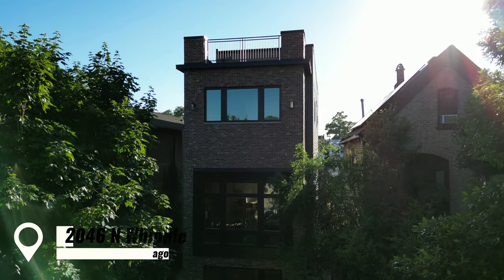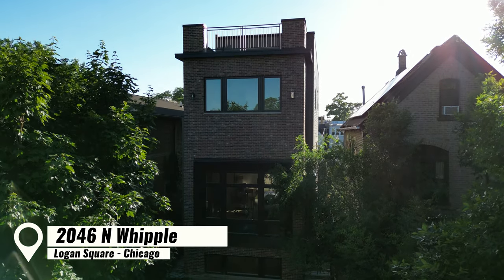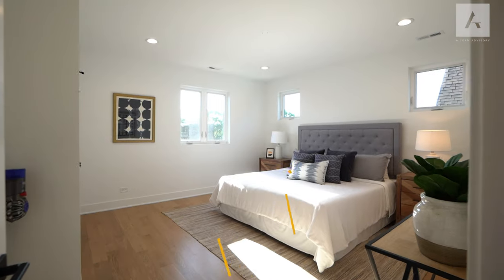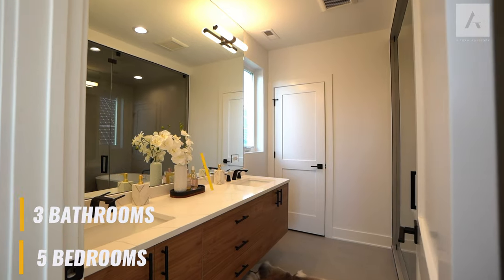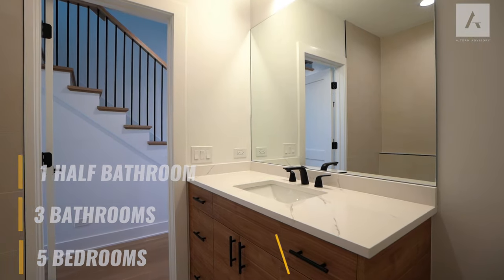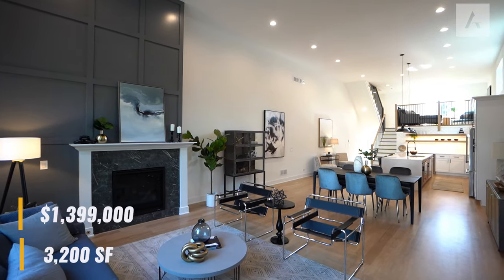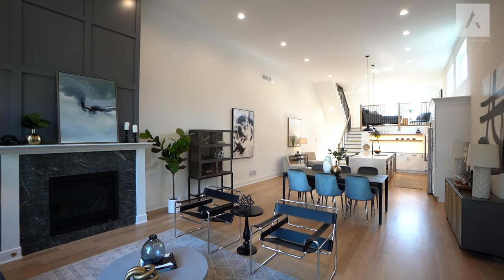Welcome to 2046 North Whipple Street in Logan Square. This home has five bedrooms, three bathrooms, one half bath, 3,200 square feet of interior living space, listed for $1,399,000.